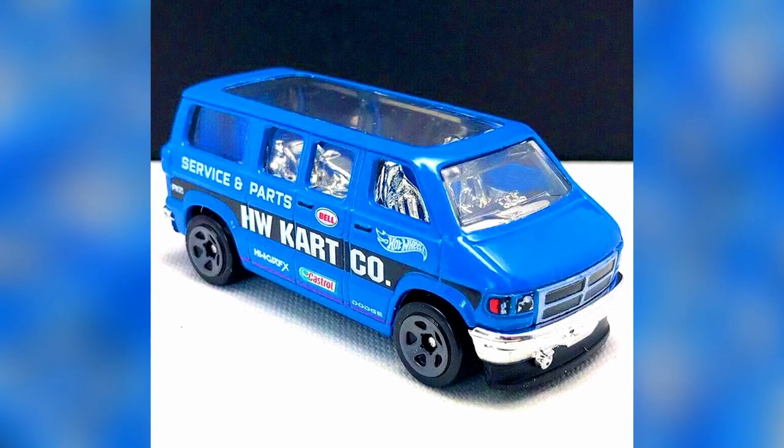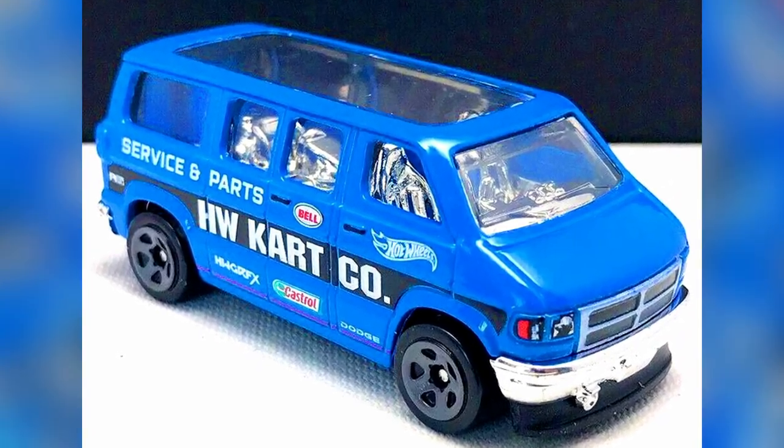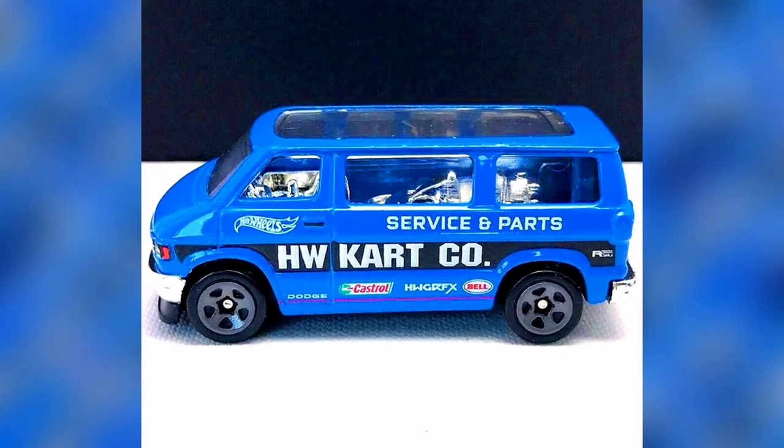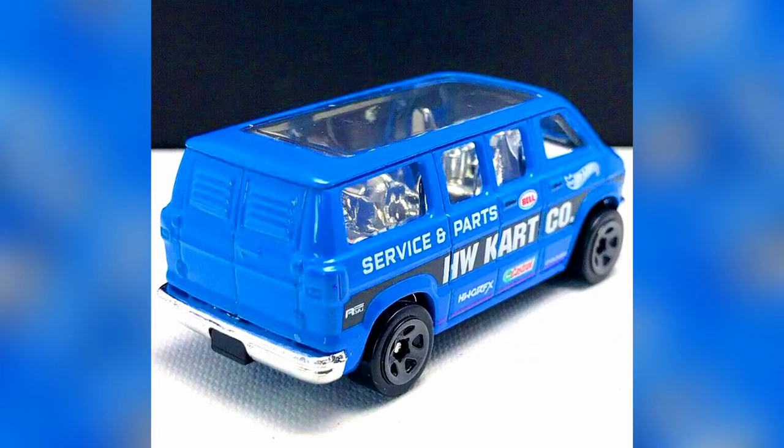A new variation for a Hot Wheels Dodge Van, this time in blue with chrome interior, grey 5-spoke rims, chrome bumpers, and black base. Pretty great detailing of grills, headlights, and tail lights.